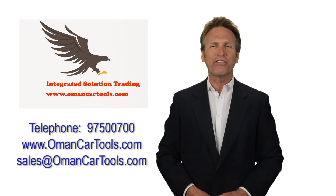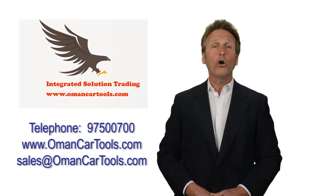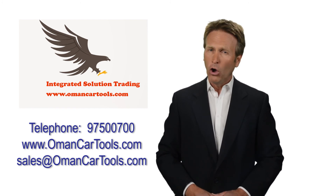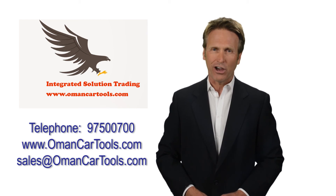Call us now at 975-00700, or visit us at www.omancartools.com, or you can email us at sales@omancartools.com.